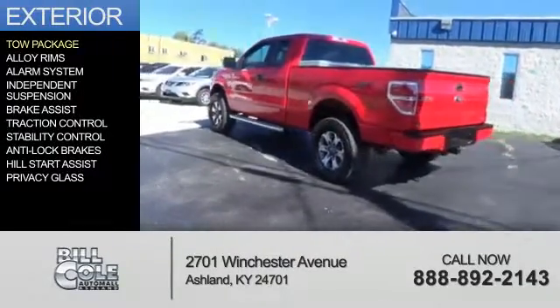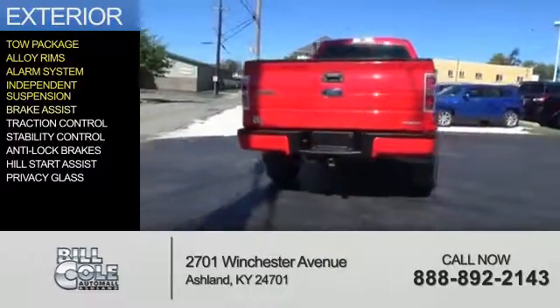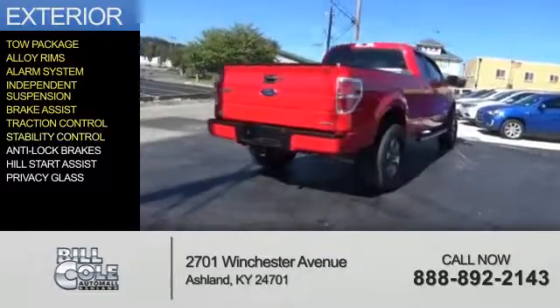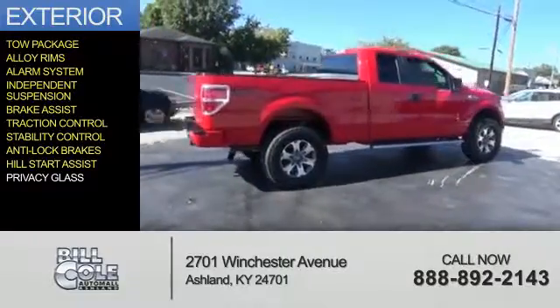The features include tow package, alloy rims, an alarm system, independent suspension, brake assist, traction control, stability control, anti-lock brakes, hill start assist, and privacy glass.